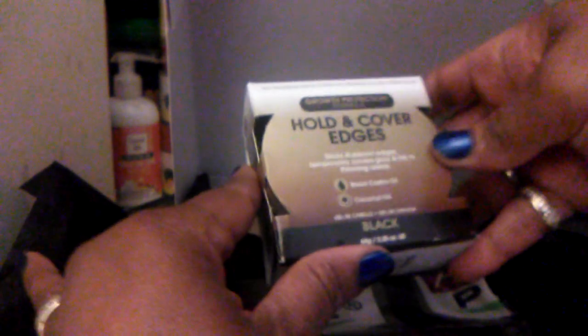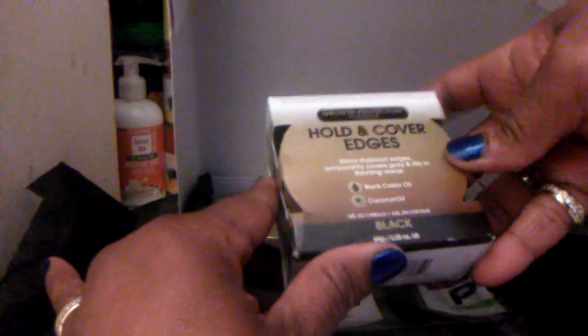This box looks like a takeover. And this is African Pride Braid Lock and Twisting Gel. Very nice. And they also give us Hold Those and Cover Edges — an edge control gel. This is very pretty.